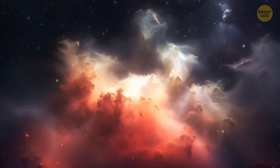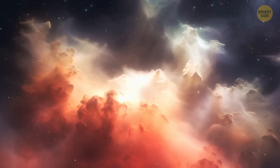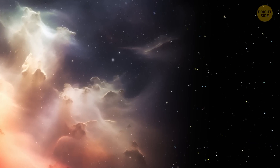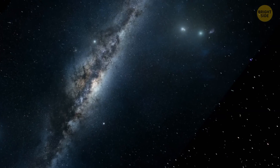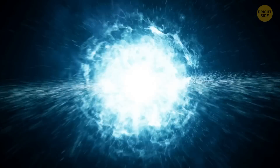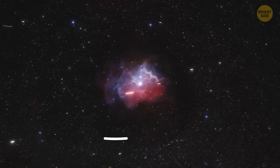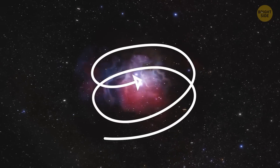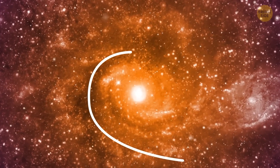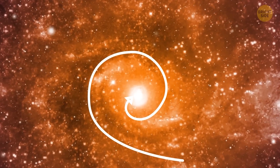Billions of years ago, our whole solar system was nothing but a big cloud of dust and gas floating in space. Then, something happened to disturb that cloud, but scientists still aren't sure what exactly it was. It could have been a distant star that turned into a supernova with a bang that caused the dust cloud to start spinning. As it spun faster, the dust and gas got pulled into the center and created a thick spinning disk called a solar nebula.